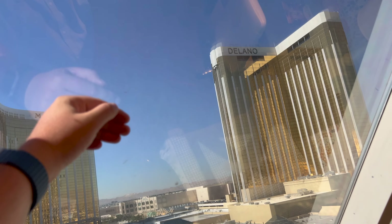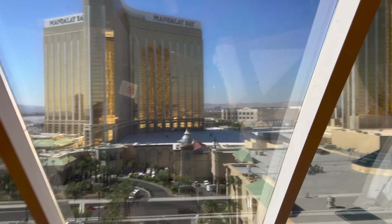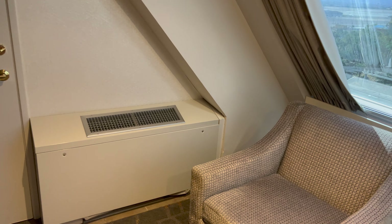It does get hot in here, being just glass — and it's black glass, so you can feel the heat radiating off it. But there's a really good air conditioner in here, pumping out ice cold air to keep you cool.